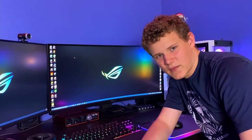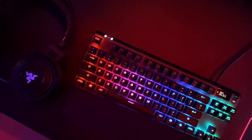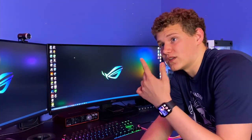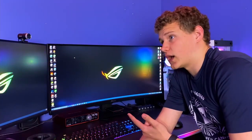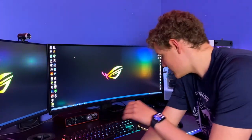One week later. All right everybody, welcome to the second part of this video. I have been using this for almost a week now. I got it on Sunday, and today is the next Saturday, so I've literally been using it for a week. I've edited videos on it, written a 1,200-word essay on it, and gamed on it — and honestly, this is amazing. My positive opinion still stands.